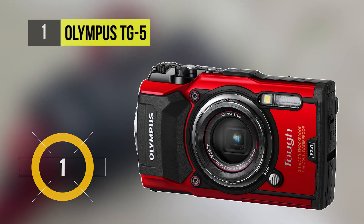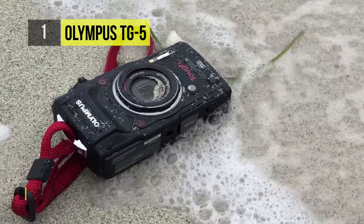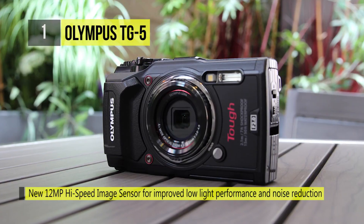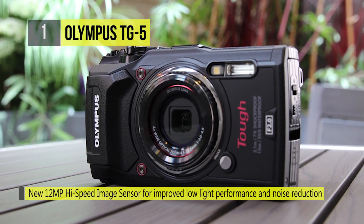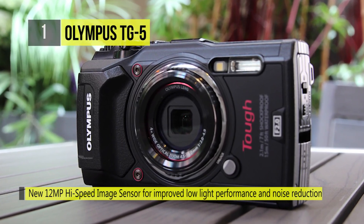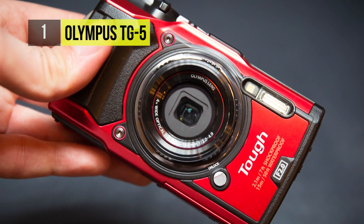The TG5, as its name implies, is as tough as it gets. It has a blazing-fast f2.0 lens made to capture action and adventure. Thanks to its specialized image sensor and advanced dual-quad-core TruePic VIII processor, you'll get photos with little noise and increased dynamic range. It is waterproof to 50 feet.